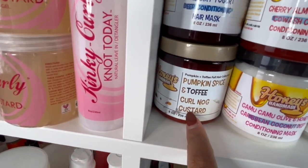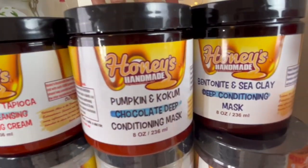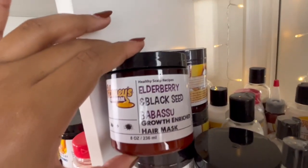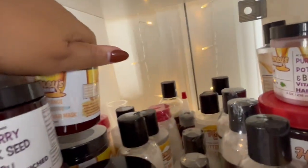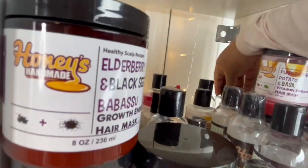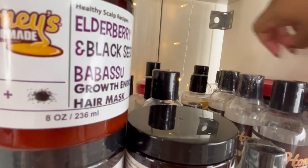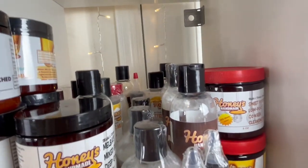I do have this pumpkin spice and toffee curl now custard — haven't tried it yet but I'm going to make a video. This is the elderberry and black sea babasu growth mask — it's really good. This orange olive and agave mask is actually really hydrating; the only thing is if you're not a fan of orange you probably won't like it because it smells like straight up oranges. I've got the sweet potato low poo co-wash cleansing butter which is pretty good.